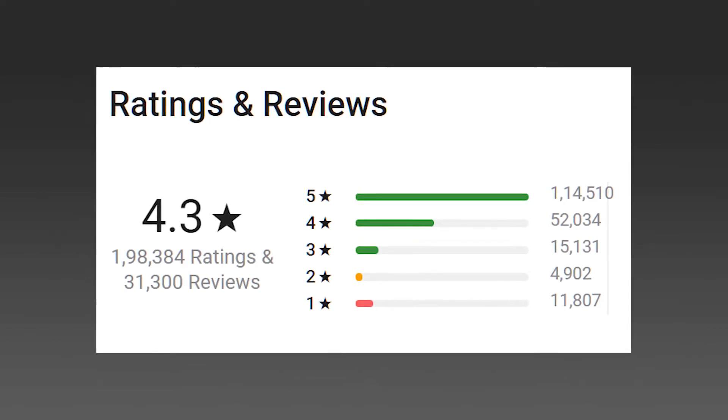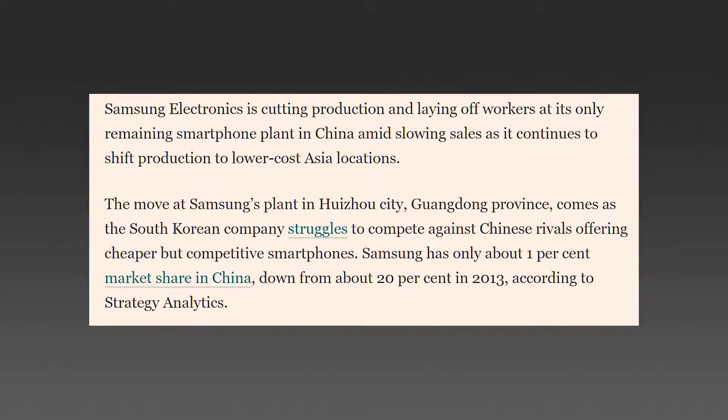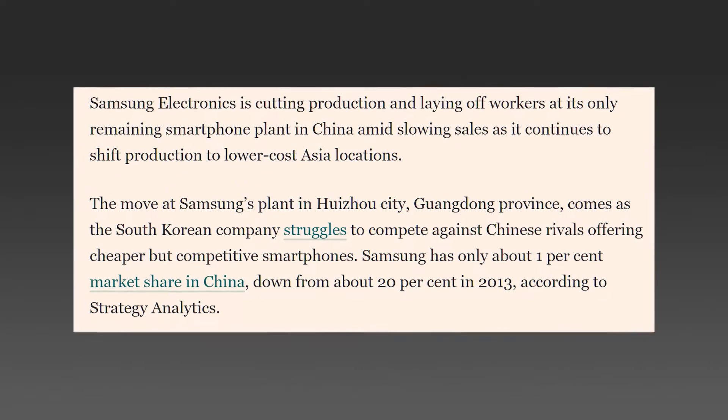What I was personally impressed by was how many people have actually bought and reviewed this phone on Flipkart. The ratings look super awesome — when you see a phone with 100,000 reviews and most of them are positive, most consumers won't have to think twice about buying it, even as their primary phone.